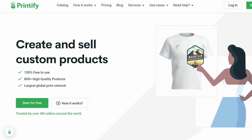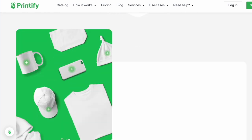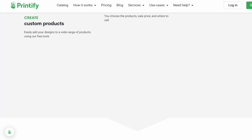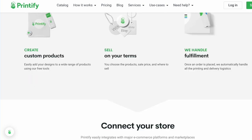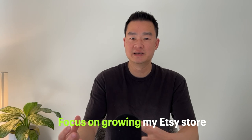If someone wants the artwork printed on a canvas, you can use a print-on-demand provider like Printify to do all the printing and shipping. Since Printify directly integrates with Etsy, whenever a customer orders an item, Etsy will automatically send the order to Printify and they will do all the heavy lifting of printing the picture and shipping it to your customer. I use Printify for all my print-on-demand products because it allows me to focus on growing my Etsy store rather than being busy fulfilling orders.